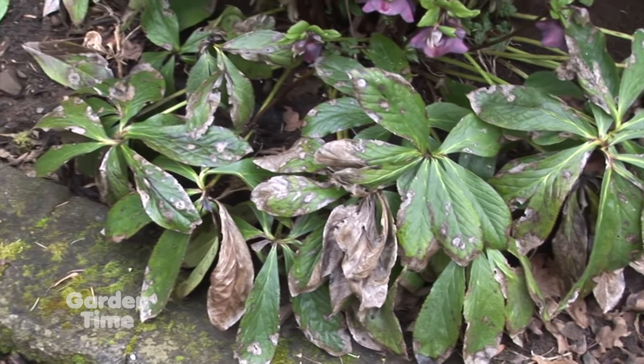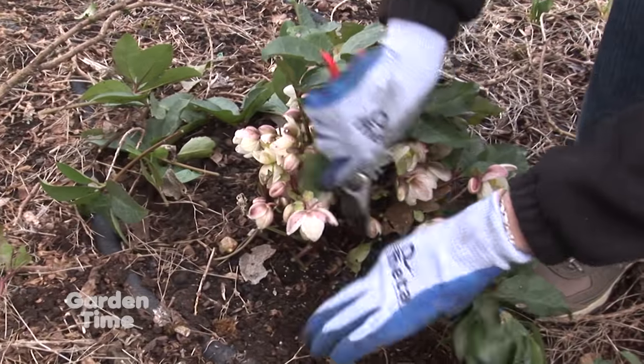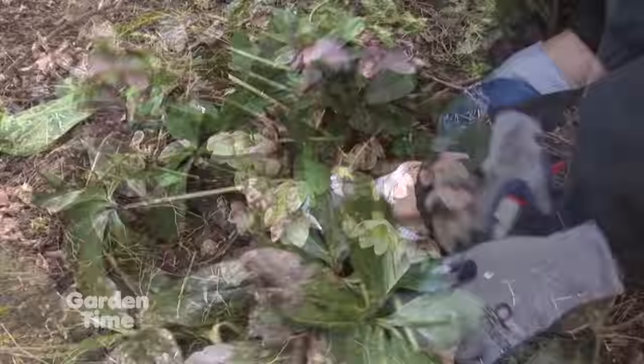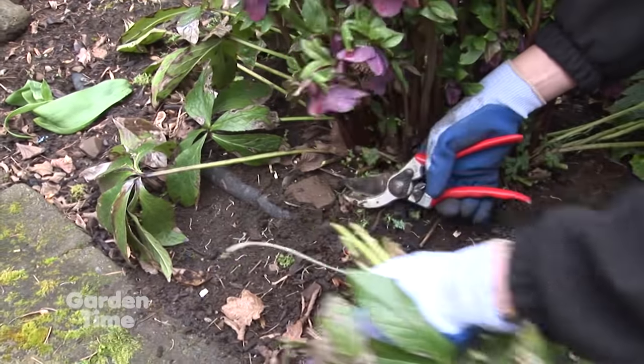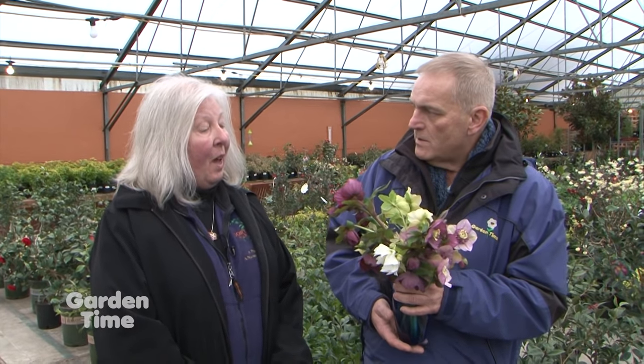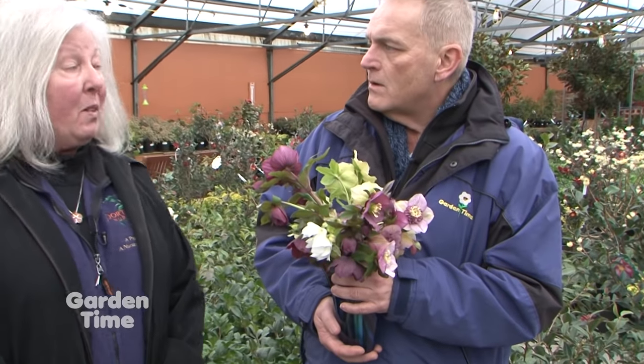It showcases the flowers more, so that you don't have the leaves over top of the flowers and they really pop in the garden. But it also gives more air around the plants for the new seedlings, because they will seed themselves around. Within a few years you can have an entire area of hellebores. They really don't require a lot of fertilizer — maybe an organic fertilizer put down late winter, early spring, just about the time they're flowering would be sufficient.